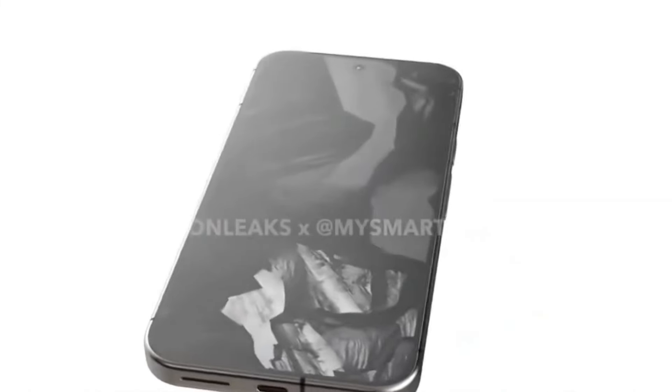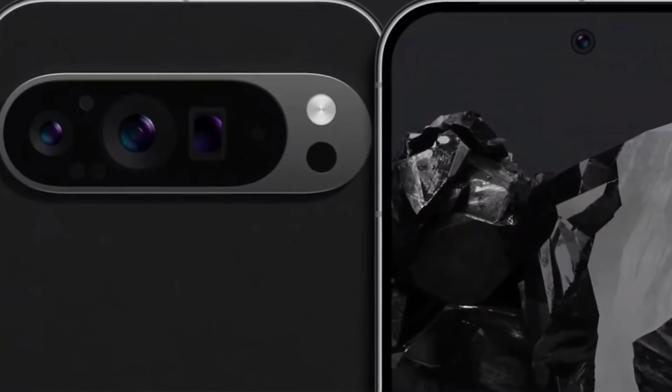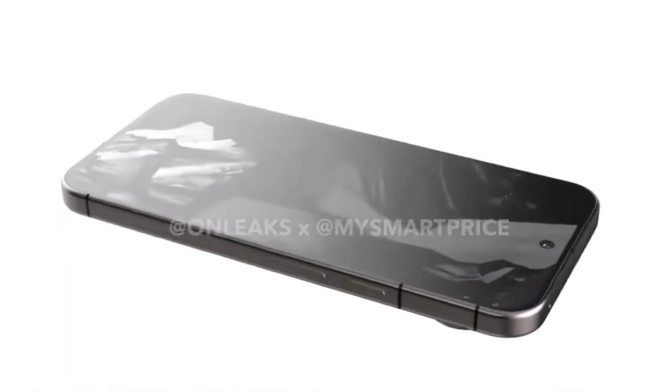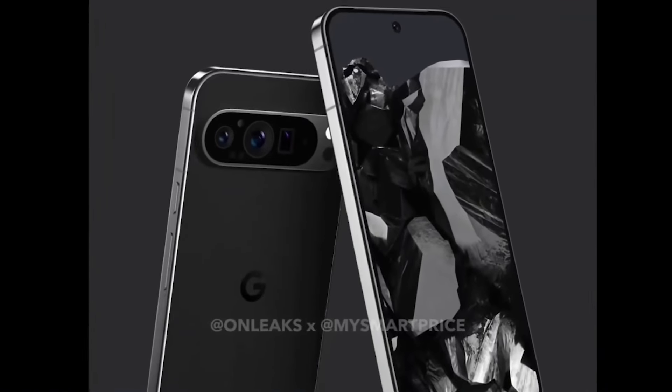Looking at the design of the Pixel 9 Pro and the 9 Pro XL, they both have three cameras on the back. The camera visor is larger compared to the standard 9 model. The phones maintain rounded corners with boxy sides, somewhat resembling the iPhone, but they look very premium.